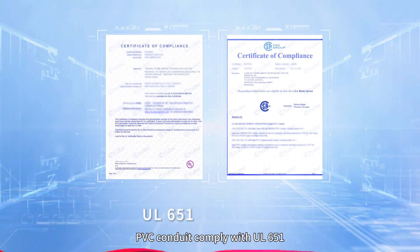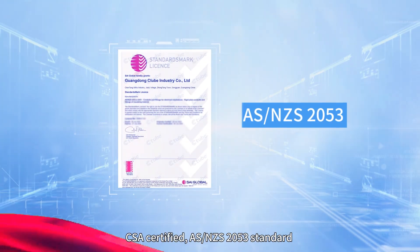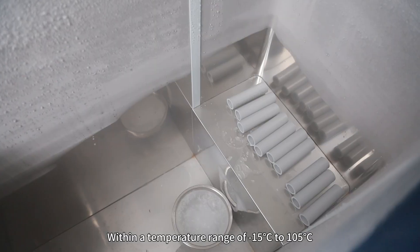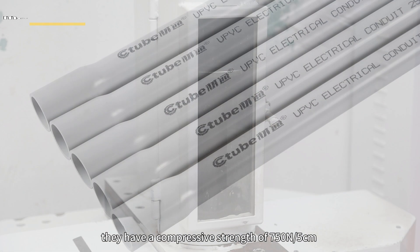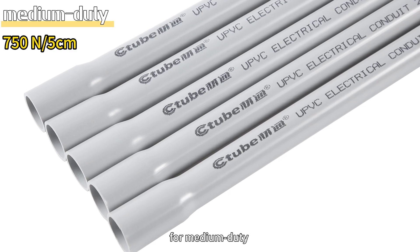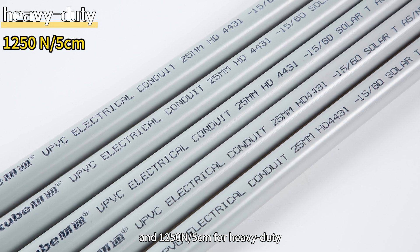PVC conduits comply with UL651 CSA certified and AS/NZS 2053 standards for both PVC and UPVC solar conduits. Within a temperature range of negative 50 degrees Celsius to 105 degrees Celsius, they have a compressive strength of 750 N per 5 cm for medium duty and 1,250 N per 5 cm for heavy duty.